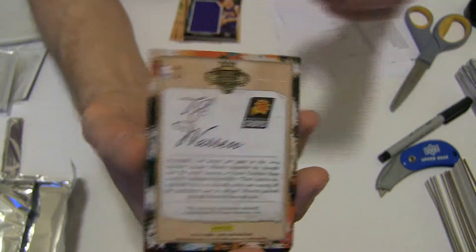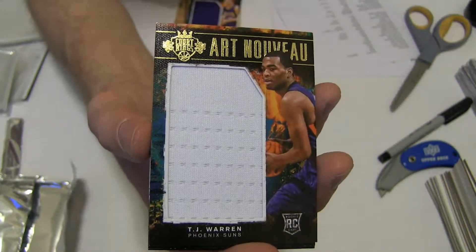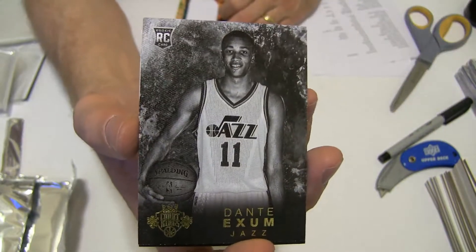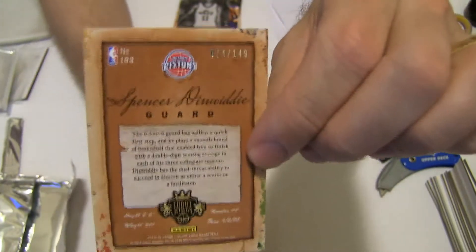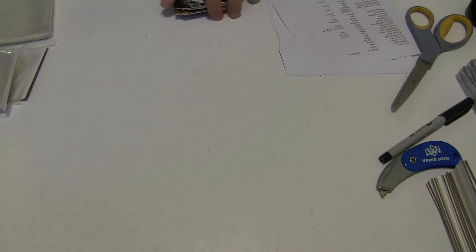And we got TJ Warren, 299. Jumbo for the Suns, going to Kevin HOR. And we got a nice black and white Exum — nice rookie there, that one's short print, 47-49. And a Dinwiddie to 1-49. All right, that's gonna do it for Kings 77.